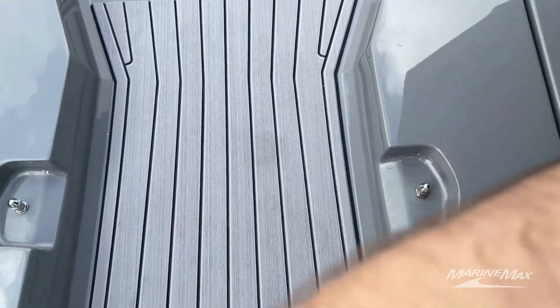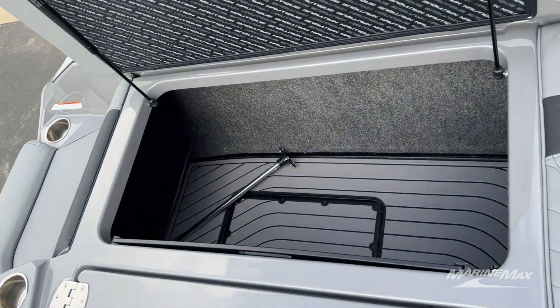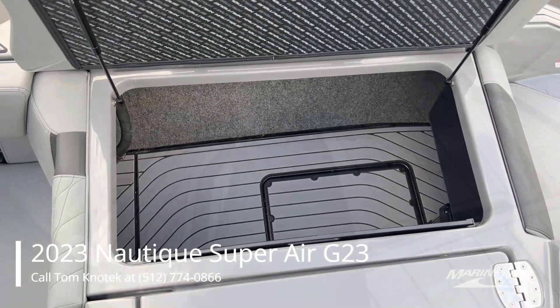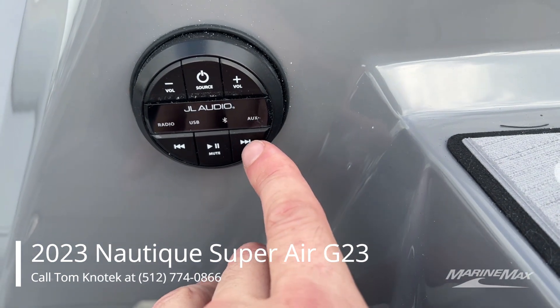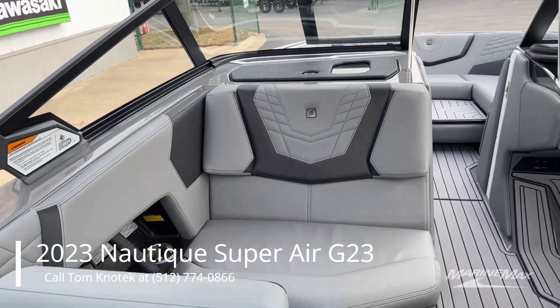When it comes to storage in the back transom of this G23, you'll notice both ski lockers are completely open. All of your ballast is subfloor in this boat, so you'll have all the storage available in the back. You also have a transom remote so you can change the music before you get out and ride.